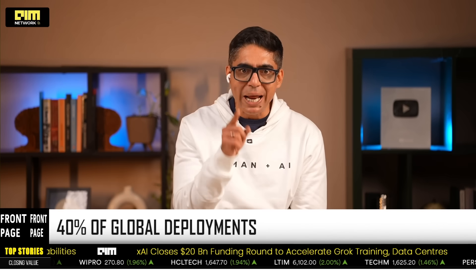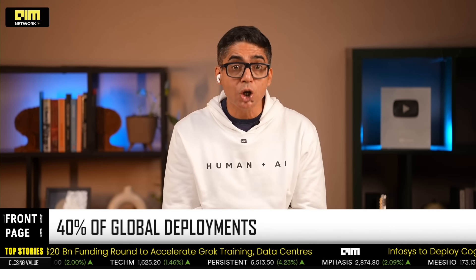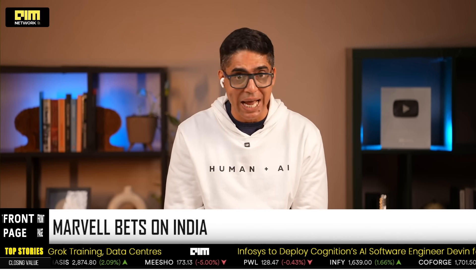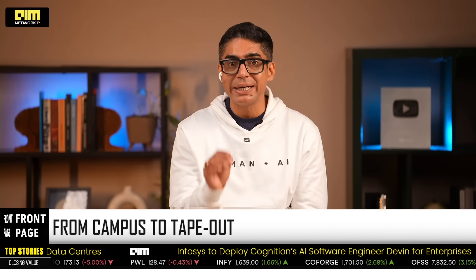They plan to grow the headcount by 15% every year for the next three years. This erases the old narrative altogether. The cost arbitrage story — dead. The back office story — buried. What they need are engineers who can think in nanometers. And this is where it gets very, very interesting for you.